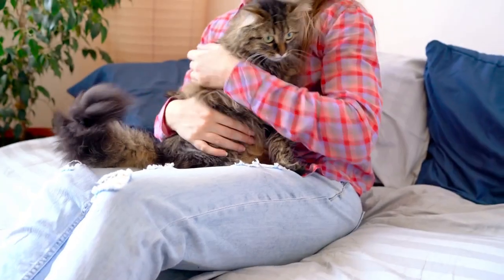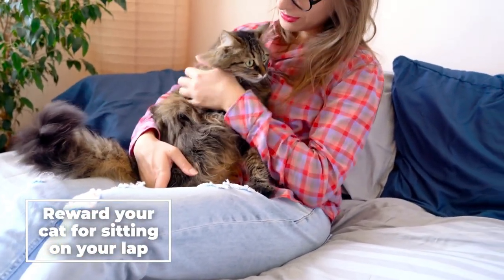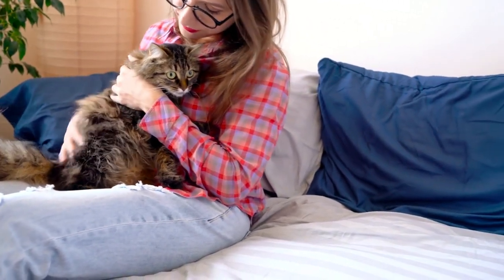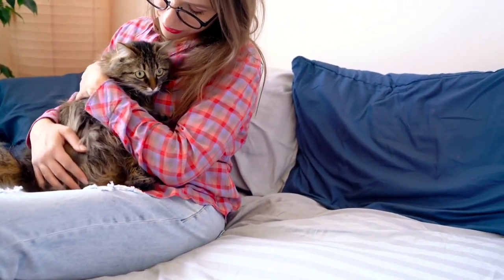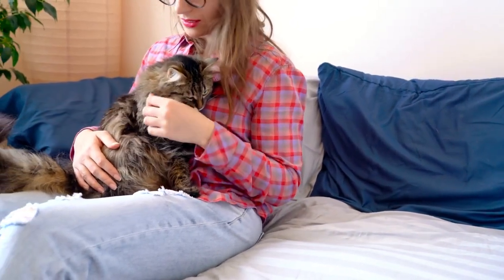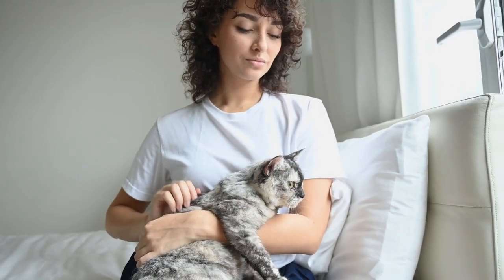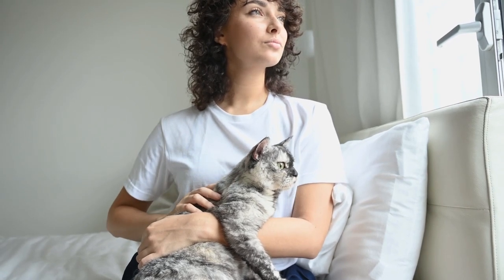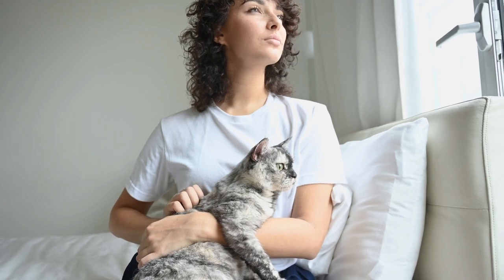Step 4: Reward your cat for sitting on your lap. Once your cat sits on your lap, reward it with treats, petting, or praise. Positive reinforcement is key to teaching your cat to enjoy sitting on your lap. Over time, your cat will begin to associate being on your lap with positive experiences, making it more likely to want to sit on your lap in the future.